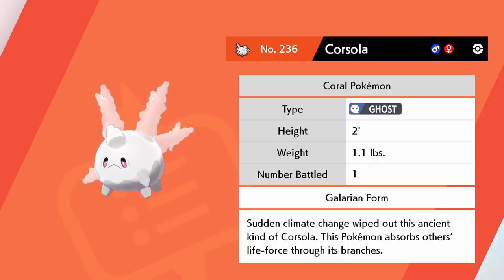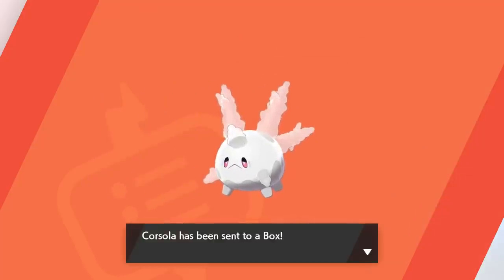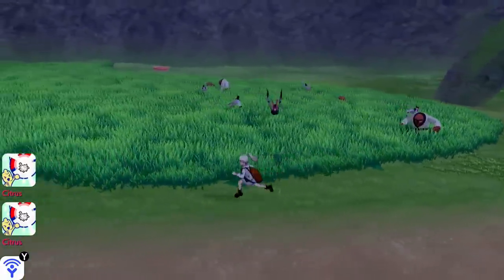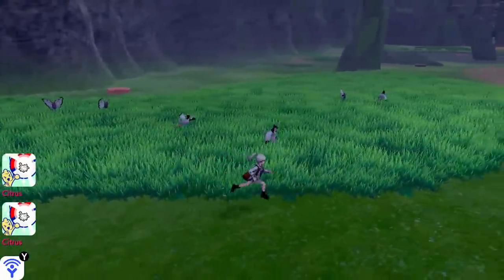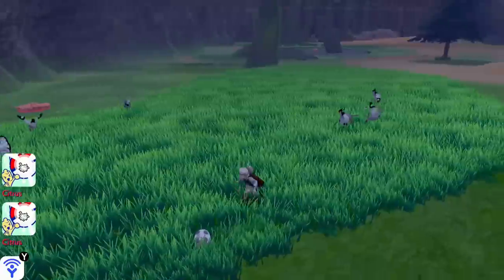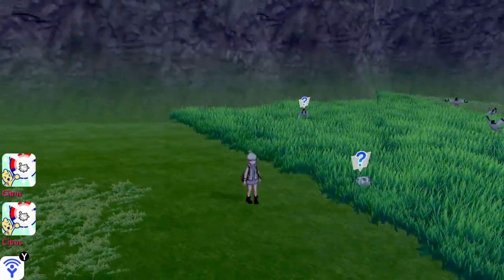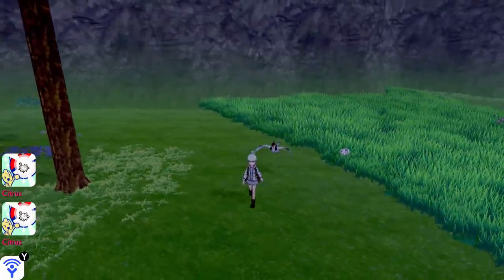Sudden climate change wiped out this ancient kind of Corsola — this Pokemon absorbs others' life force through its branches. Even Pokemon is trying to let people know that climate change is real. Just like coral reefs are being damaged in the real world, it looks like the coral reefs of the Pokemon world are causing severe damage to Corsola. You can find these little meteorite-looking white rocks moving around in the Giant's Mirror area during overcast weather.